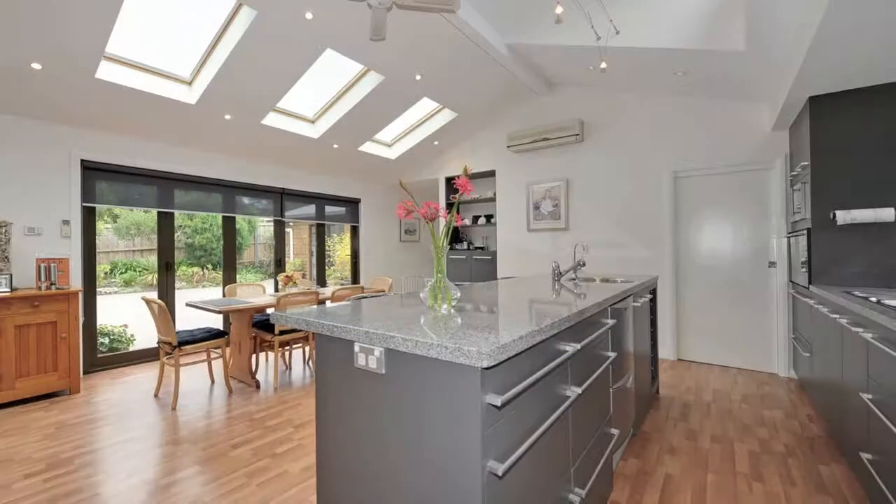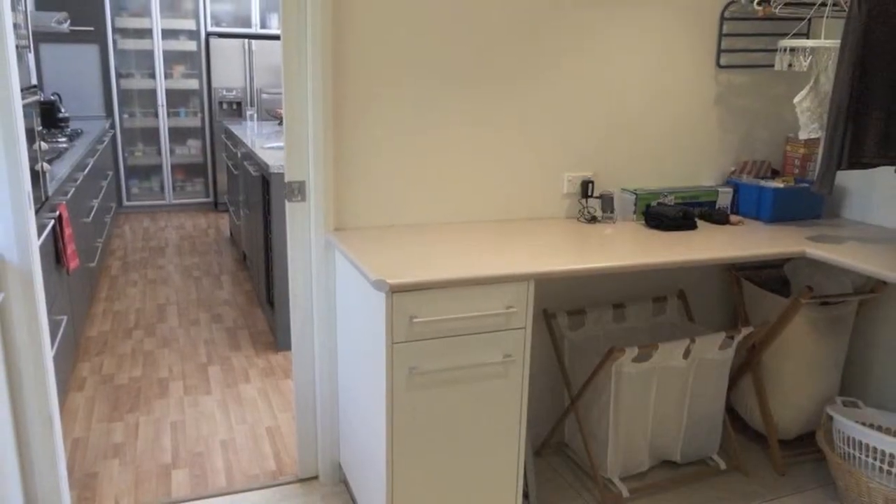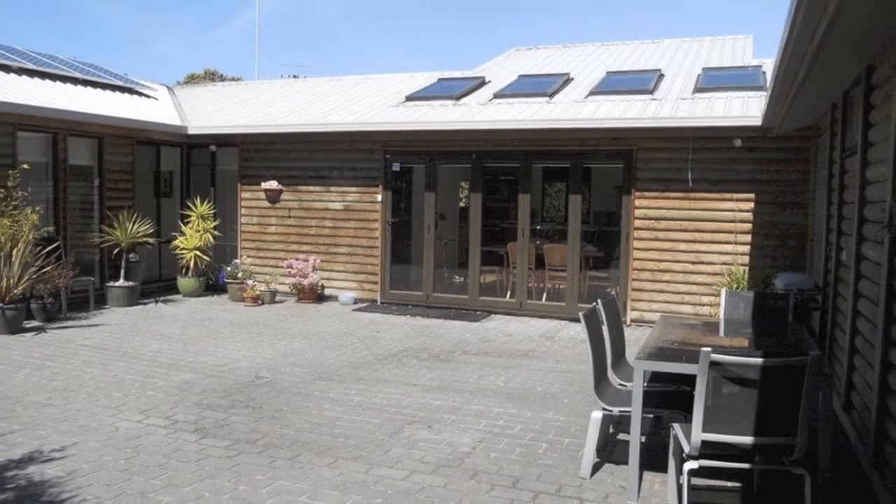The gourmet kitchen has the best of European appliances and many features. Sun and light stream through double glazed skylights with automatic openers and blinds.